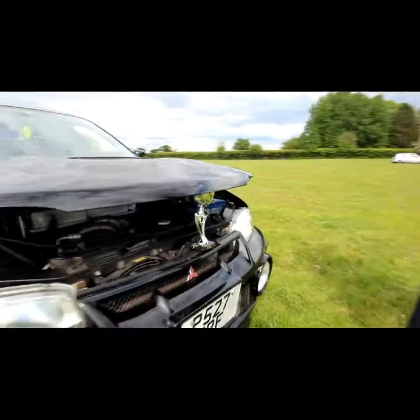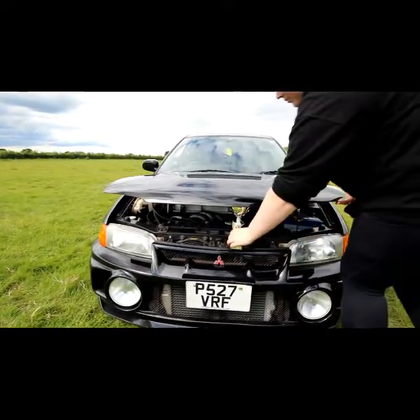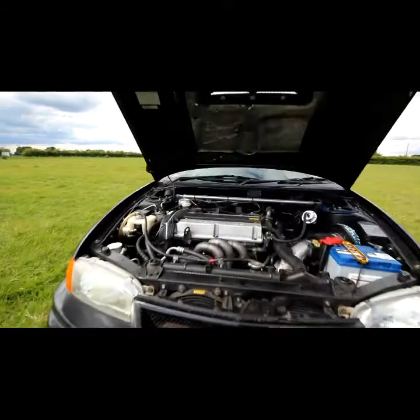Just won this award today, thanks to Octane Junkies Club Stand for voting for the Evo. And I will show you a quick look underneath.